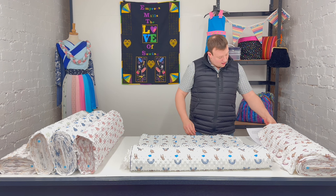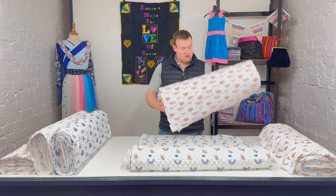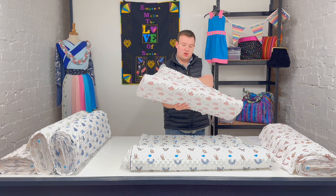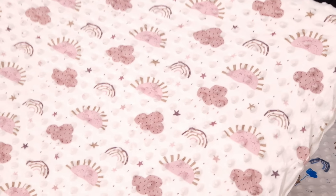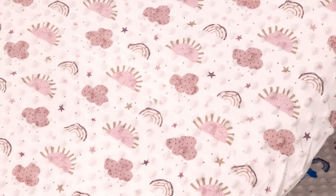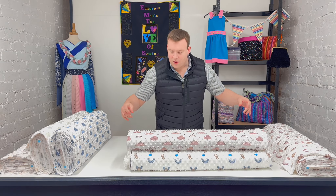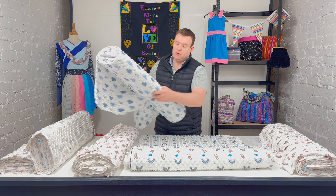Moving on, this is called 'Sun and Rain.' In the dusty pink first this time, we've got Sun and Rain — and it's got that fabulous little star on it as well. Hopefully we're picking that up nicely for you. And again, the same design but in that lovely blue colour.